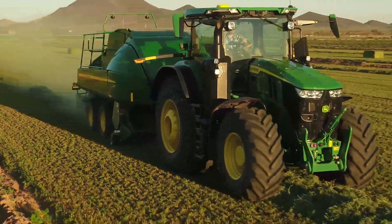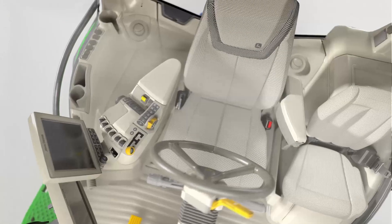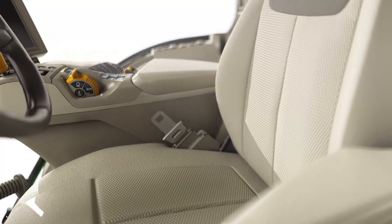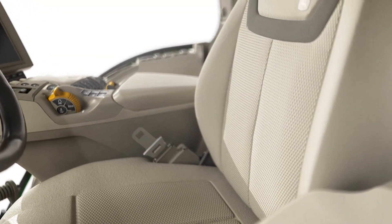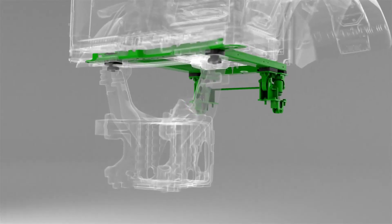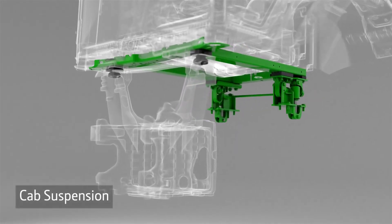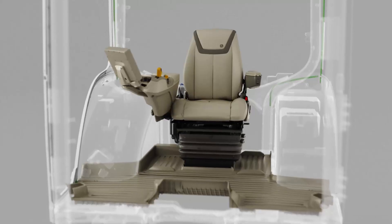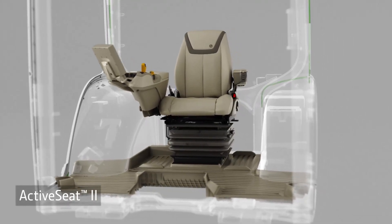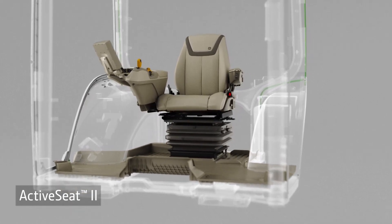There are three comfort and convenience packages to choose from. They start with a mechanical seat and go all the way up to a heated and ventilated leather seat with a massage feature. You can add cab suspension, or on the top two packages, the redesigned Active Seat 2, which reduces most of the vertical movement of the operator. It now uses an electric motor for quicker response.